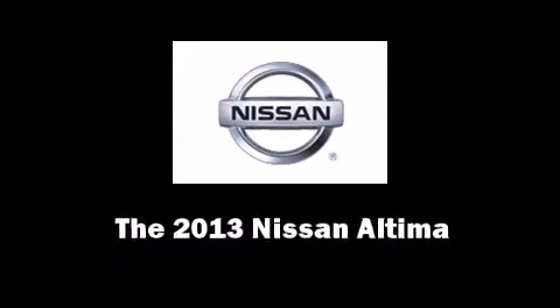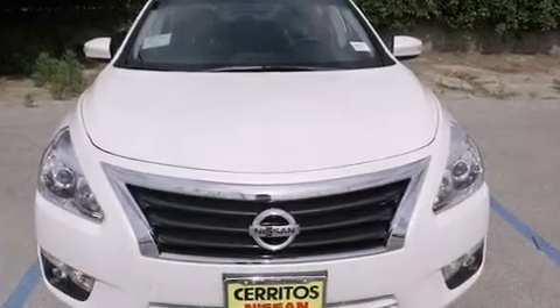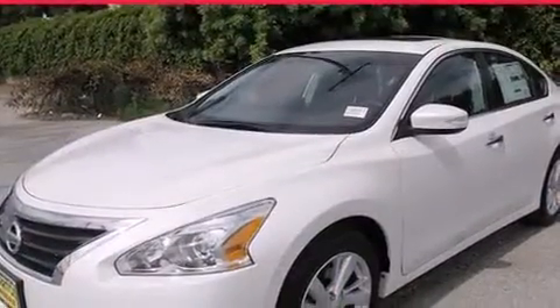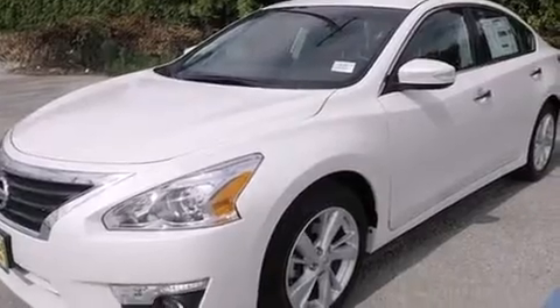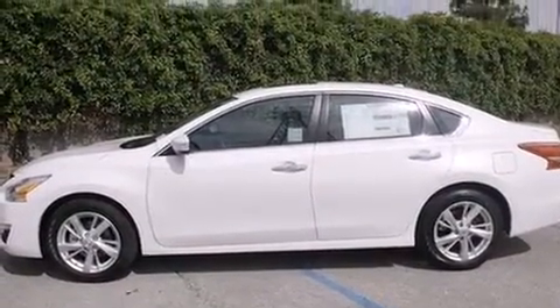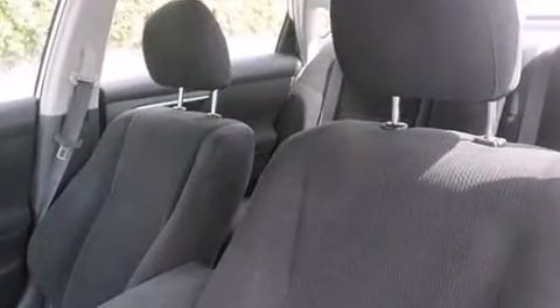You're going to love the 2013 Nissan Altima. This four-door, five-passenger sedan stands out among competitors in its class. Smooth gear shifts are achieved thanks to the 2.5-liter four-cylinder engine, and for added security, dynamic stability control supplements the drivetrain.